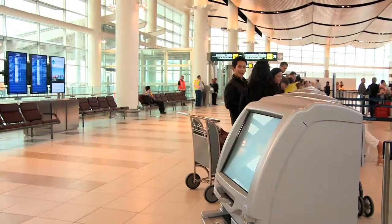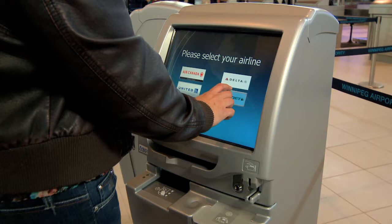Simply walk up to one of the self-serve kiosks, select your carrier and follow the easy steps for checking in. If you don't have any luggage to check, you can proceed straight to pre-board screening.